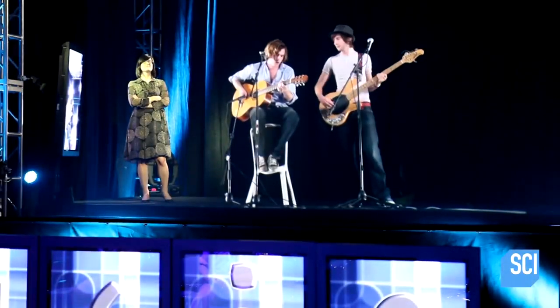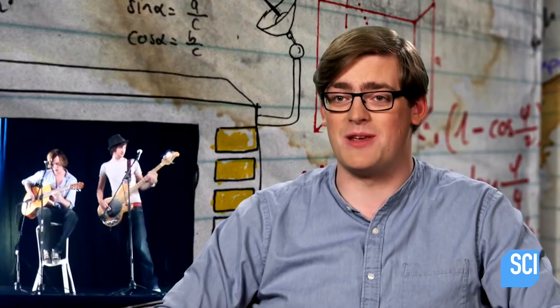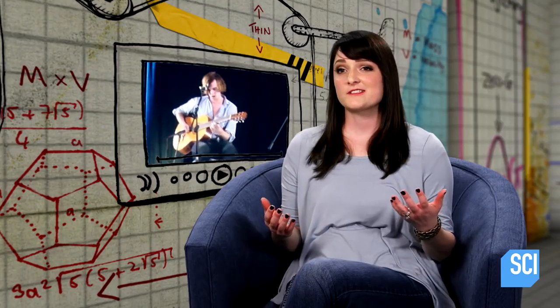These performers are holograms. Every series we take one step closer to achieving all of the sci-fi dreams that I've ever dreamed of. It's pretty cool — you'll never have to miss a gig again; the gig can come to you.